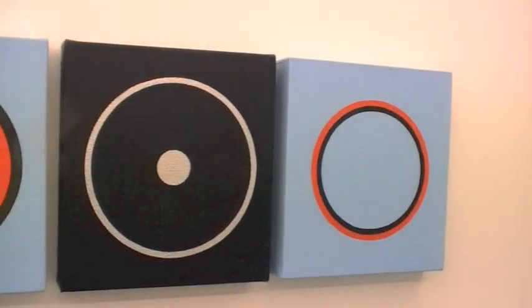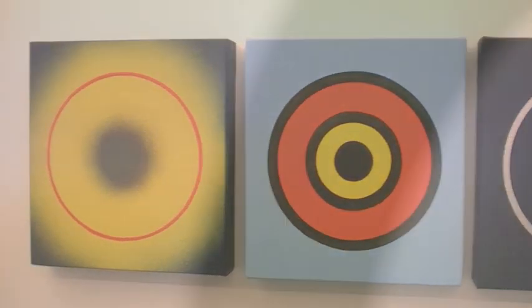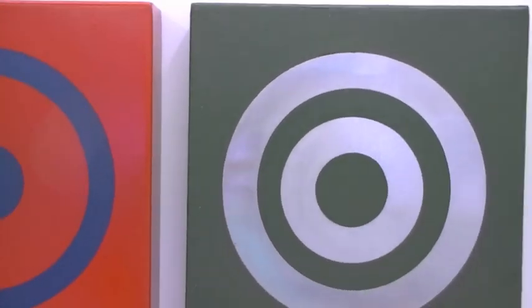Trevor Richards' work is about the simplicity, complexity, harmony, balance and perfection of the circle. His work reminds us that the same central starting point can be used to generate infinite variations of scale and colour.